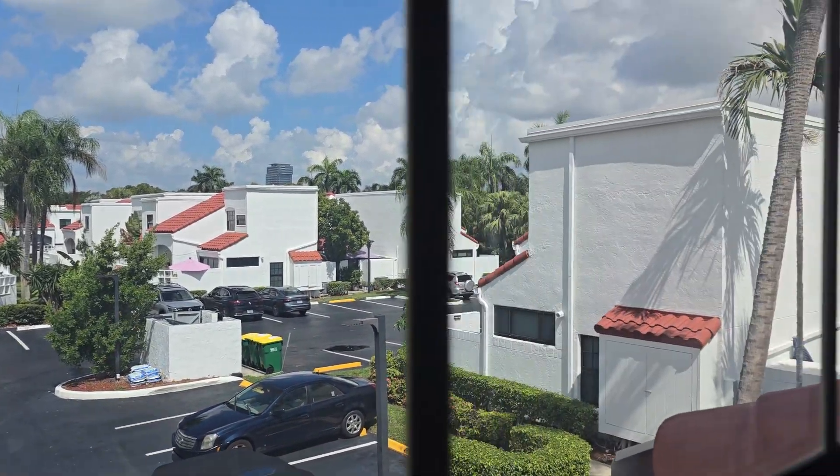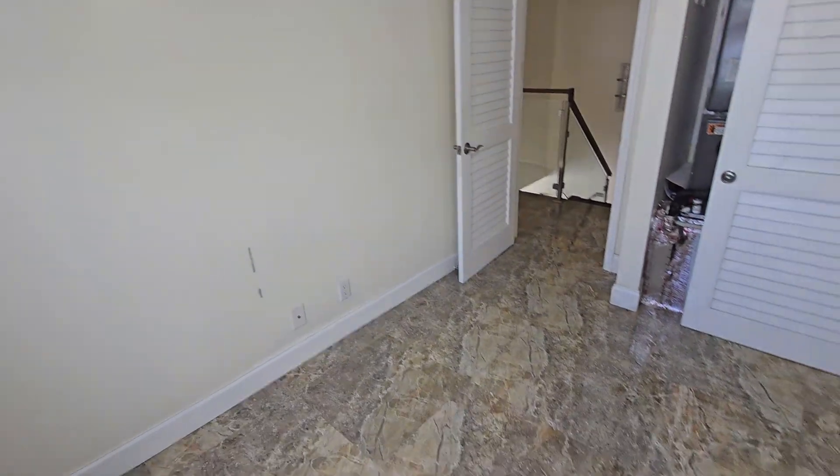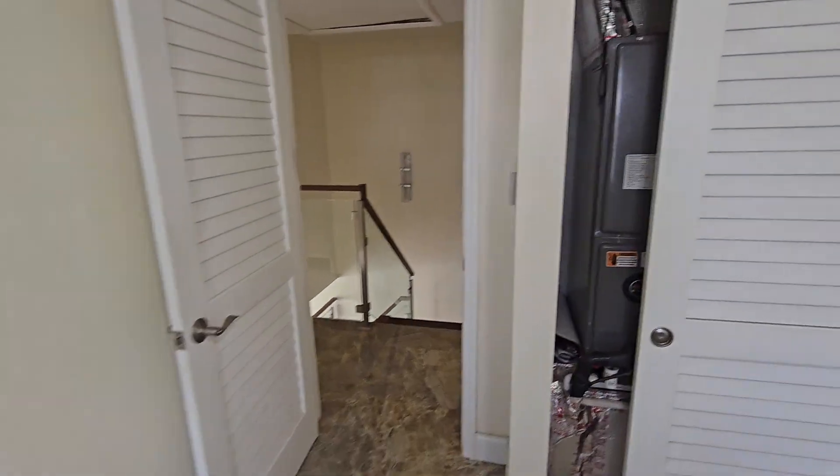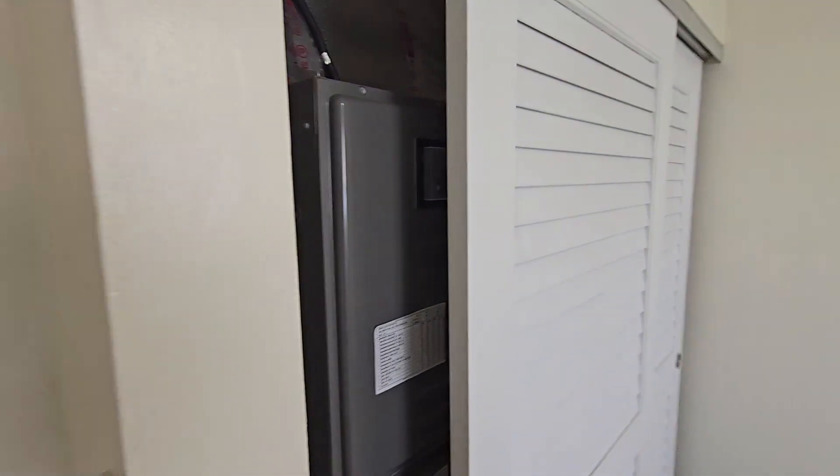This house is for sale — actually it's a townhome. They have three bedrooms, two baths. They just reduced the price from six hundred ten thousand to five sixty. That's the air conditioner here for the entire house.